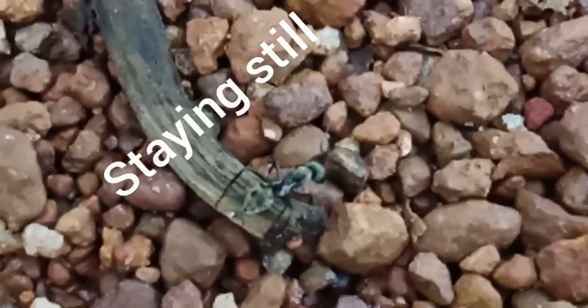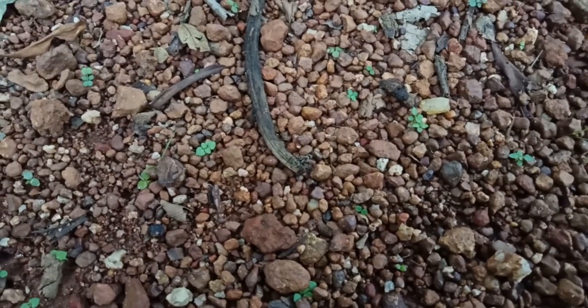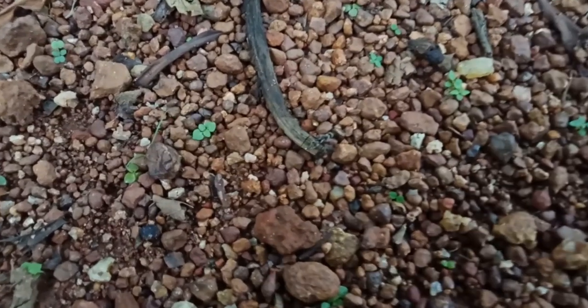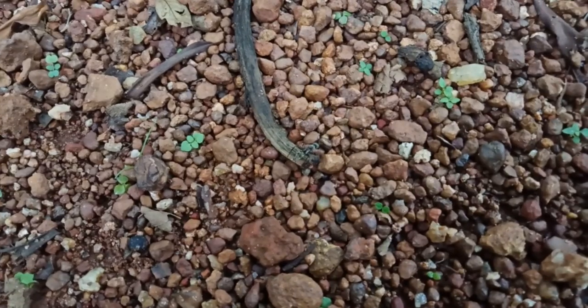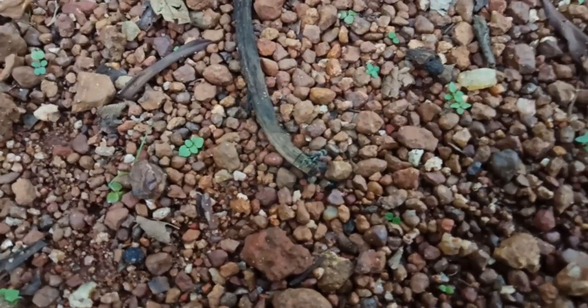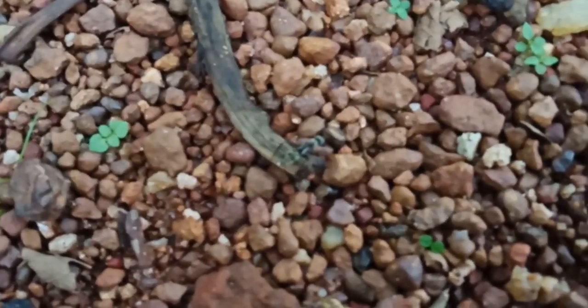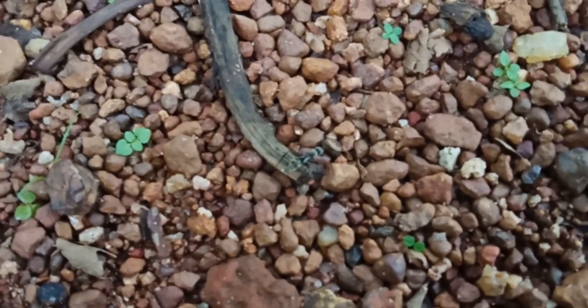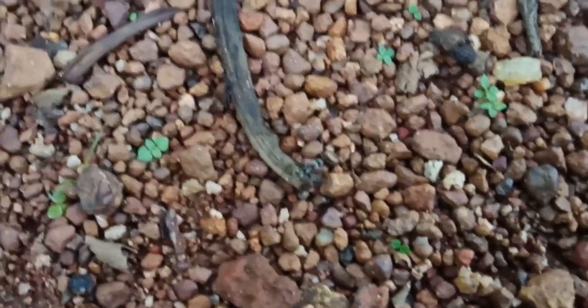But other than the slow growth of the colony, Camponotus ants are truly one of the best ants that you can keep. That brings an end to our video. Hope you found it helpful and learned something new today. If you did, please be sure to hit that like button — it would really mean a lot to us. Thanks for watching this documentary. Be sure to subscribe to Tropical Ants and Ant Co for useful ant keeping videos and tutorials. Happy ant keeping, guys, and see you next time.